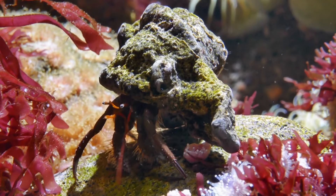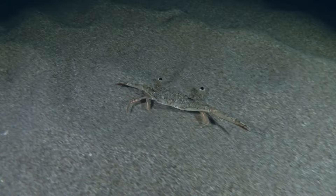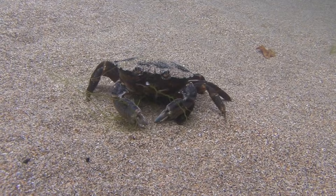Crabs possess a remarkable ability to crush the shells of their prey with their robust pincers, making them formidable predators in the underwater world. Beyond their claws, crabs have evolved an array of unique features, including intricate exoskeletons and diverse body shapes, reflecting their incredible diversity and resilience in marine ecosystems.